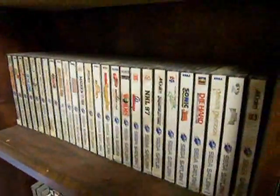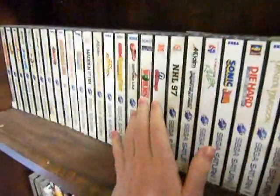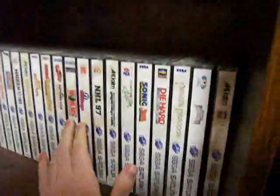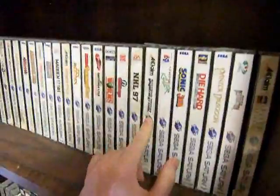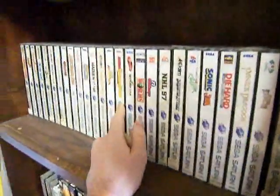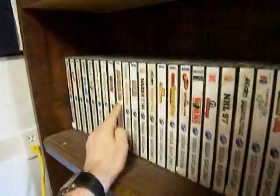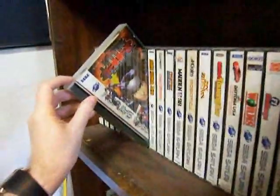These are my Sega Saturn games — big Sega Saturn fan, obviously. I really like most of these games. Worms is my all-time favorite Saturn game, one of my all-time favorite games. Galactic Attack was a great shooter. Daytona USA, Touring Car — really fun racing games. Duke Nukem was really fun on this. Burning Rangers — one of the last Saturn games made.